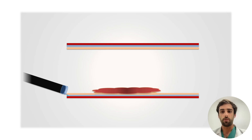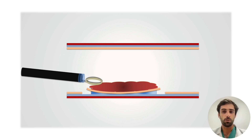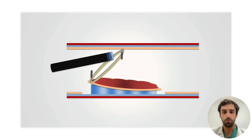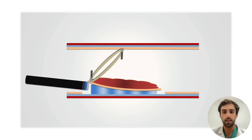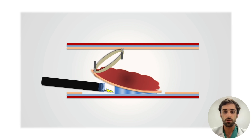The main problem with existing traction devices, especially the double clip traction shown here, is that the traction force is maximum at the beginning of the procedure and decreases as the procedure progresses.